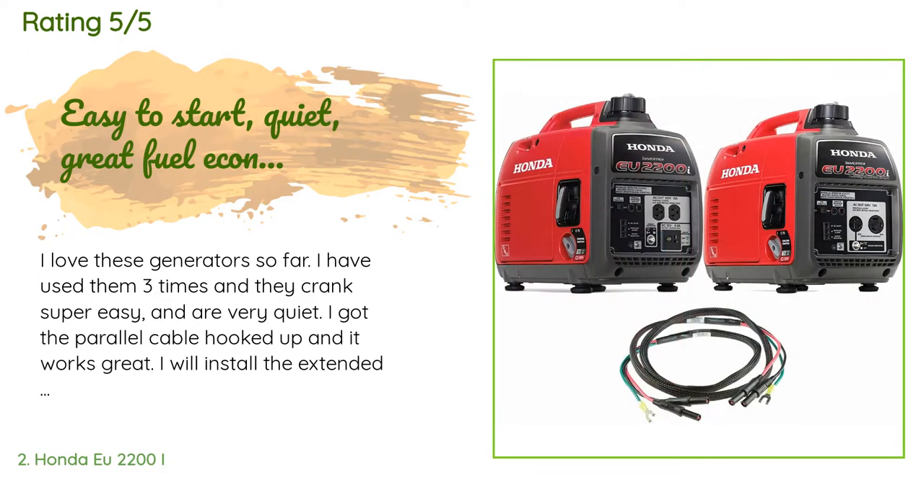I got the parallel cable hooked up and it works great. I will install the extended run caps later. I had to get these because my old one is a 19-horsepower engine model — heavy, burns a lot of gas, and too heavy to move around. These also have clean inverter power. I have to use a UPS with my old one because of dirty power from it. The old one works great for heavy load items.